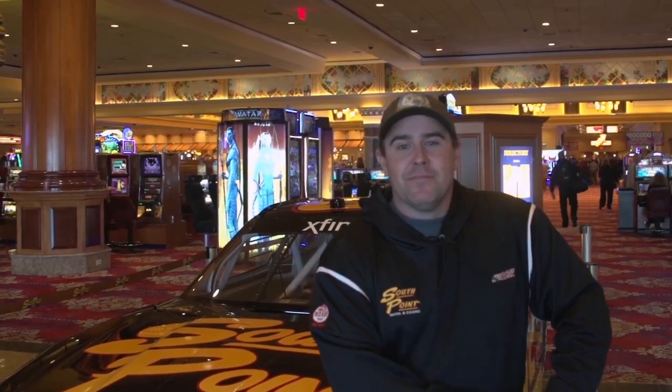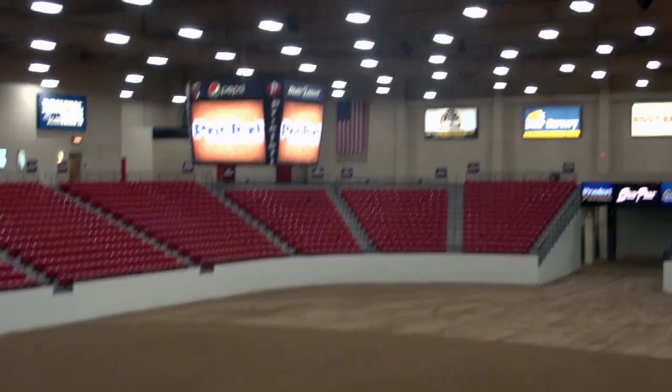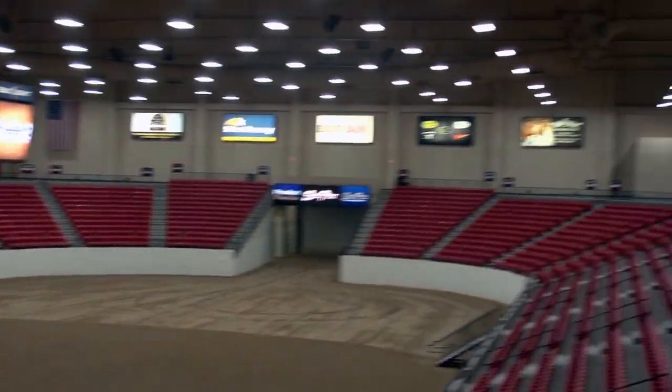This is the South Point Equestrian Center. We've got the Saturday Night Bar, now known as the Cinch Saloon, and roughly 4,400 seats — the largest event center floor in Las Vegas. This is the largest indoor covered equestrian center in the United States of America, and we don't say the world, but probably.